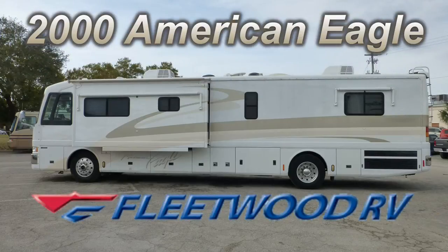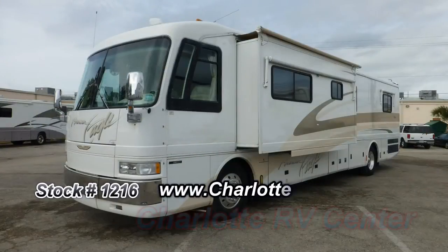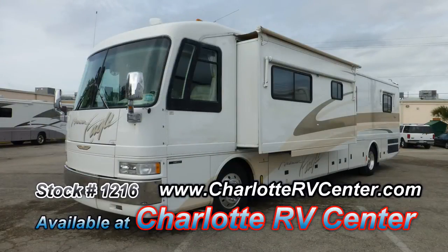This top-of-the-line 2000 Fleetwood American Eagle could be just the right Class A coach you've been looking for. At 40 feet long with one bedroom slide and one living room slide, this coach is wide on comfort and long on luxury.